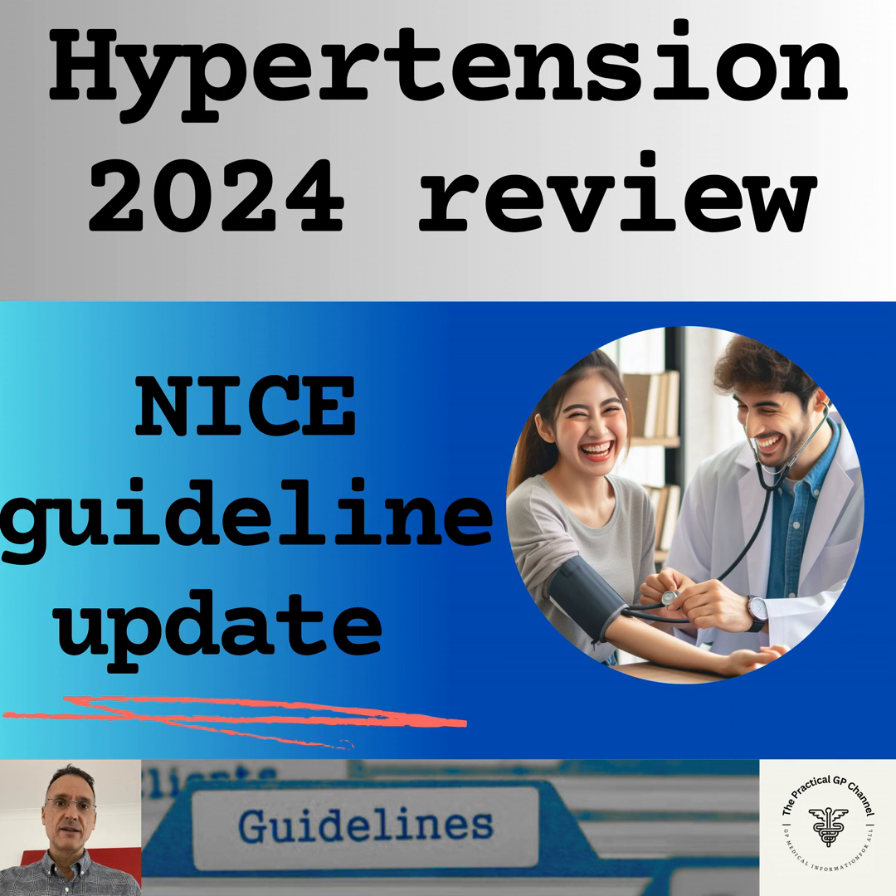If resistant hypertension is confirmed, we may consider either seeking specialist advice or adding a fourth antihypertensive drug as step 4 treatment. If we decide to give a fourth drug, we will look at the potassium level. If potassium is 4.5 or less, we will give further diuretic therapy with low-dose spironolactone, with particular caution if the eGFR is very low because of the risk of hyperkalaemia. When prescribing spironolactone, we will monitor electrolytes and eGFR within one month and repeat as needed. If the potassium level is more than 4.5, we will give an alpha blocker or a beta blocker instead. If the blood pressure remains uncontrolled with four drugs, we will seek specialist advice.